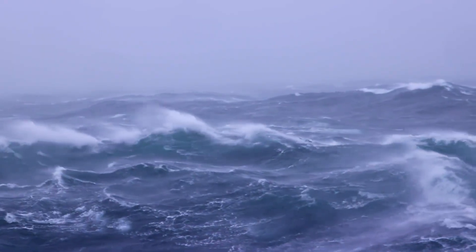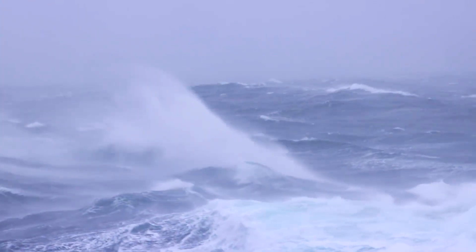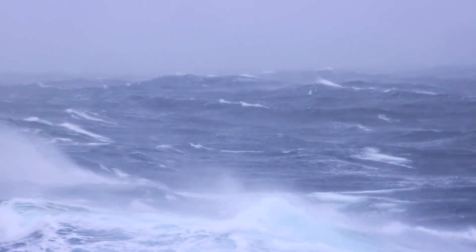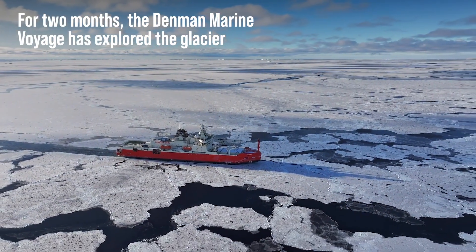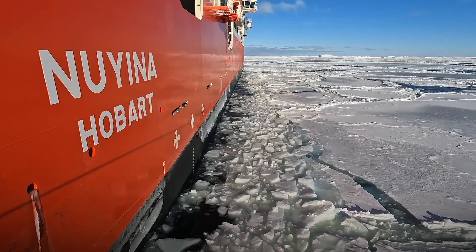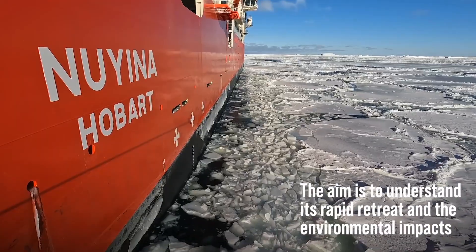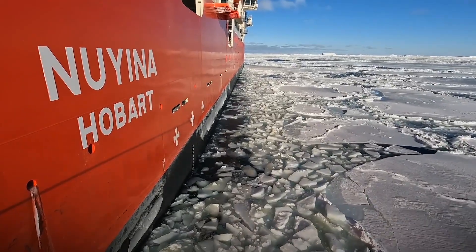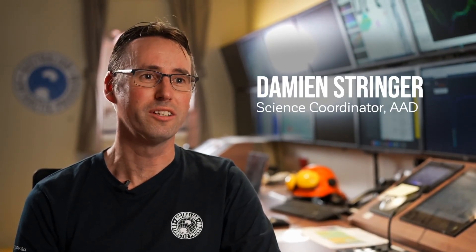We want to find out how vulnerable the Denman glacier is to the warming ocean and the likelihood of it making a larger and faster contribution to sea level rise within the next few decades. We knew that Nuyina was an exceptionally capable vessel, but to be able to put it to the test on this voyage and see it perform as well as it has has been really gratifying.